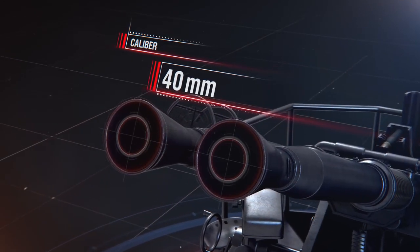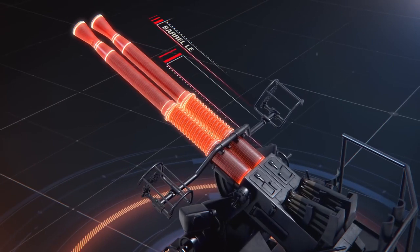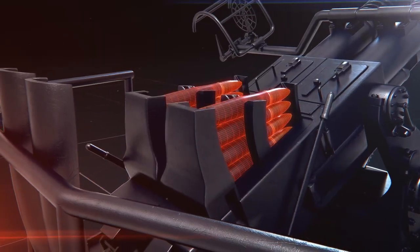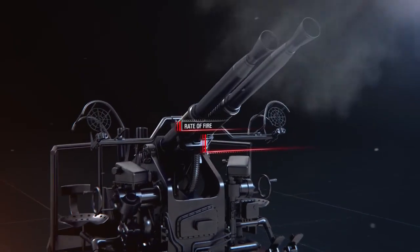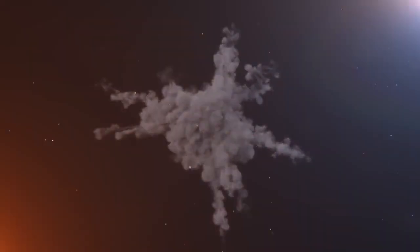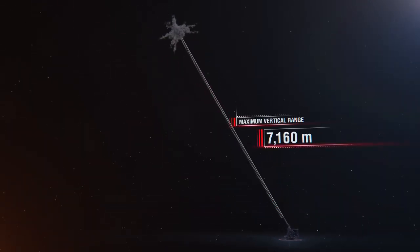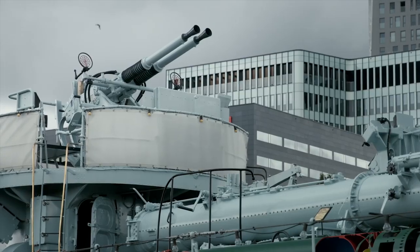40 mm. Barrel weight: 103 kg. Barrel length: 56 calibers, 2,250 mm. Loading principle: clips, 4 shots each. Rate of fire: 120 rounds per minute. Shell type: primarily fragmentation. Shell weight: around 900 g. Maximum vertical range: 7,160 meters. Guns were installed in single, coaxial, quadruple, and six-barreled mounts.